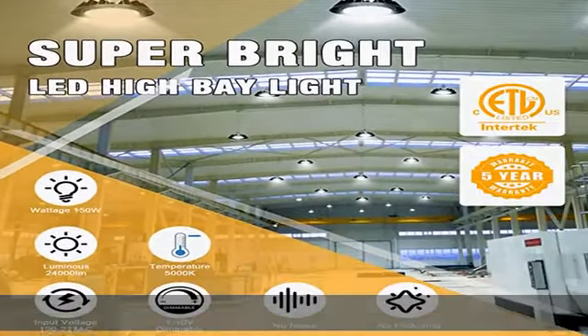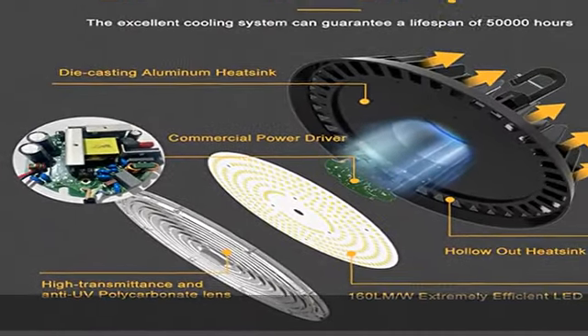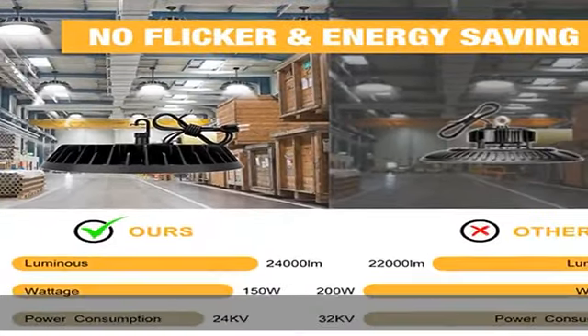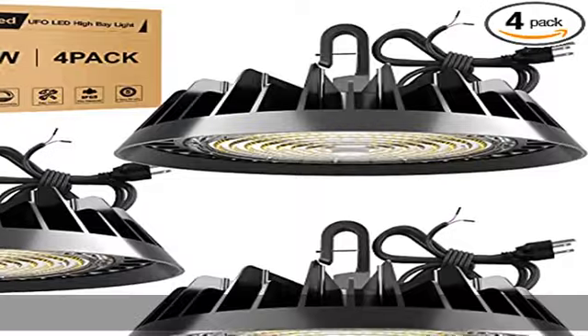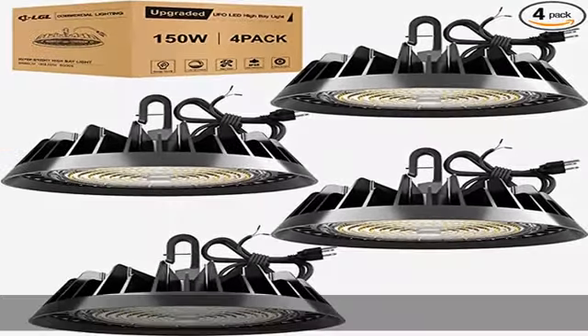Trophy ultra solid build and super waterproof — adopting professional ADC12 heavy die-cast aluminum housing, these high bay LED lights ensure better heat dissipation and IP65 protection level, making them water resistant and dustproof, suitable for damp places or other harsh environments.